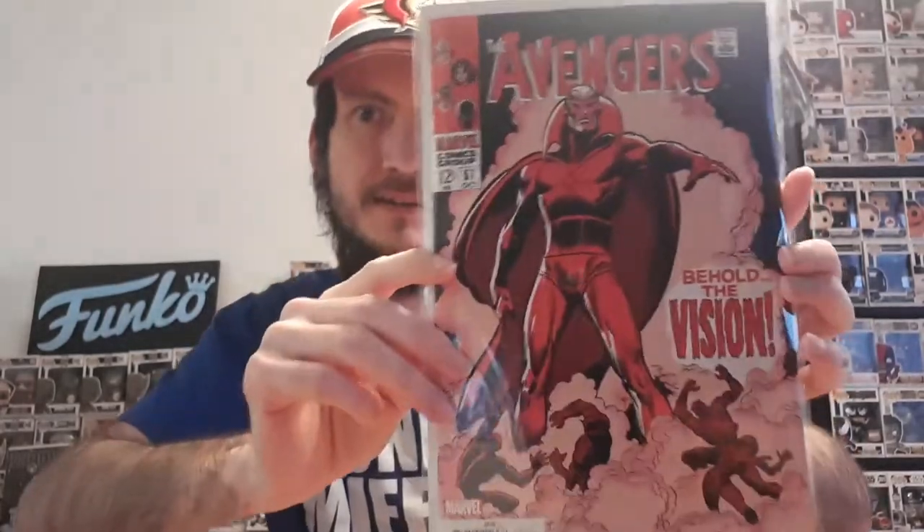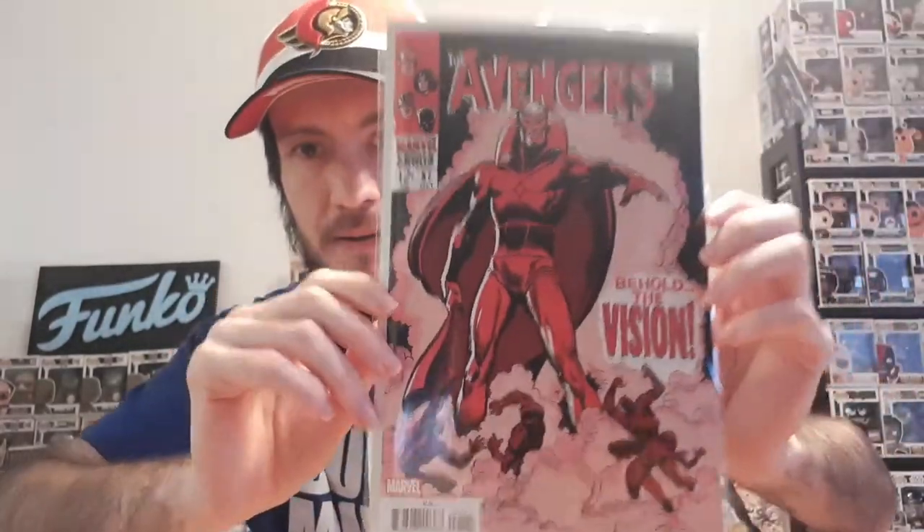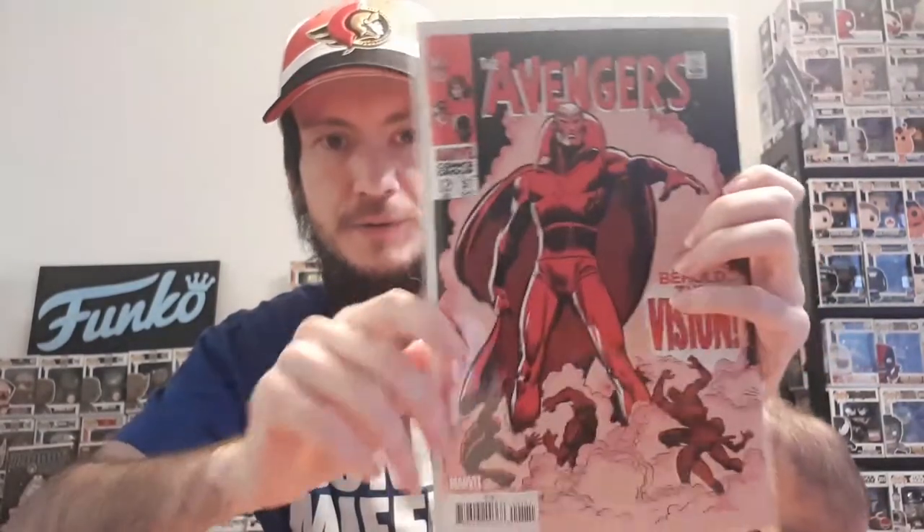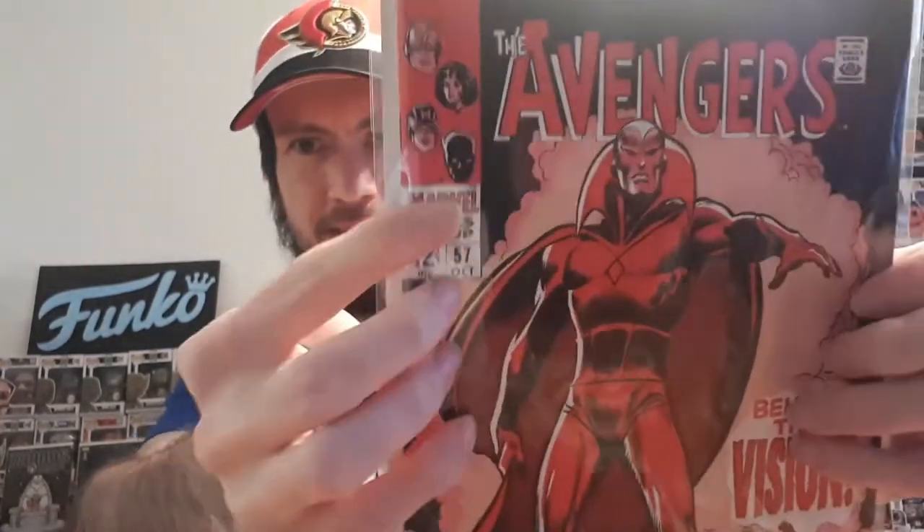Alright, three more to go and it is Avengers number 57 - another facsimile, and it is the first appearance of Vision. Very cool cover right there, that's awesome. I'm not too sure who did this cover but it looks really awesome. Let me know in the comments if you know who did this cover because it is really cool. I can see Hawkeye, I think that's Ant-Man, and maybe Black Panther or Daredevil - very hard to see, but really cool.